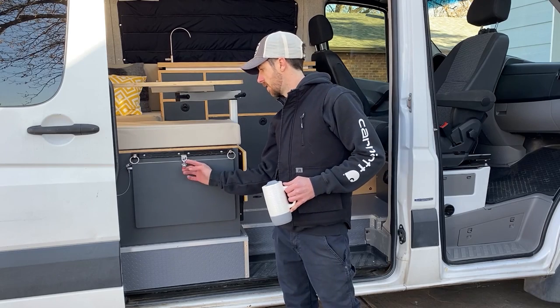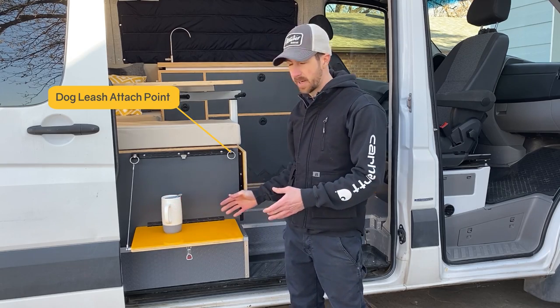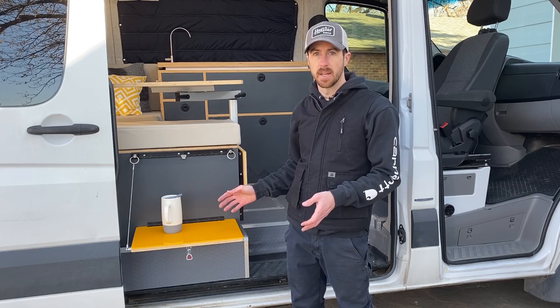We have a nice little drop-down countertop. It's perfect for setting drinks and things on. It's also just big enough for a Coleman camp stove if we feel like doing any cooking outside the van.